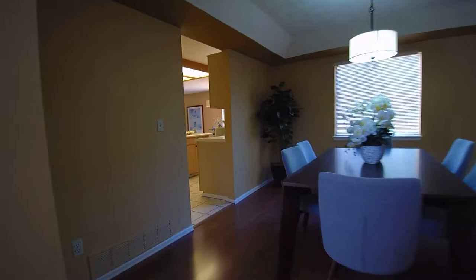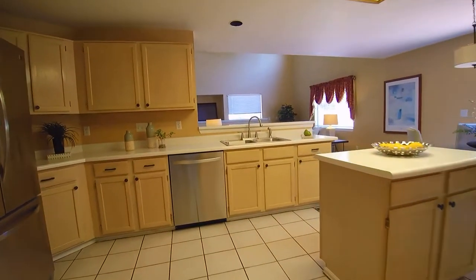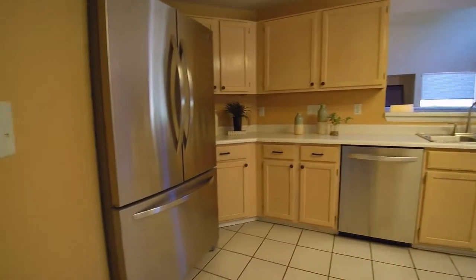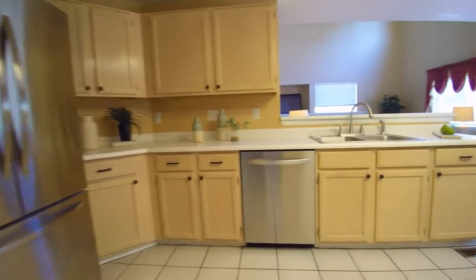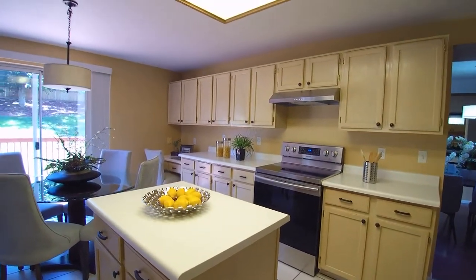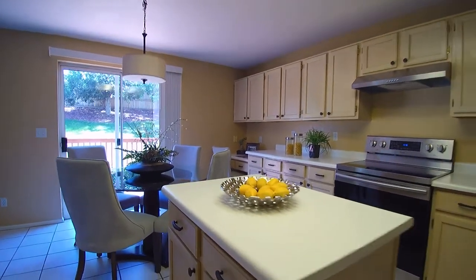As we head into the kitchen, you have a nice center island. Very new stainless steel appliances — I believe they're two years old. You have a nice little seating area over there for looking at recipes or maybe doing some homework.